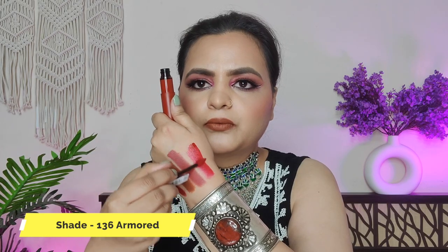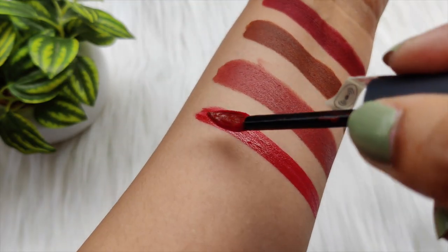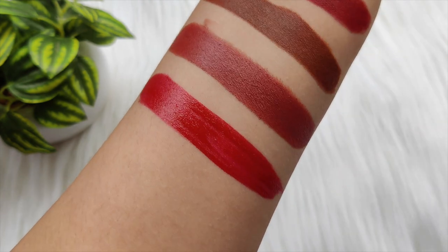Next lipstick is Roger & Gallet Rouge Signature, in the shade Armor. You can see it is a very nice red shade — more of a reddish-pink tone, close to red but with a pink undertone. It is a very subtle shade that will look good on fair to medium skin tones. This is my favorite lipstick because it is very hydrating. If you have any problems with your lips or they are dry, you can try this lipstick. It is so hydrating, very lightweight, and gives a wet feeling. It is a perfect lipstick — you get creaminess without any stickiness or heaviness.